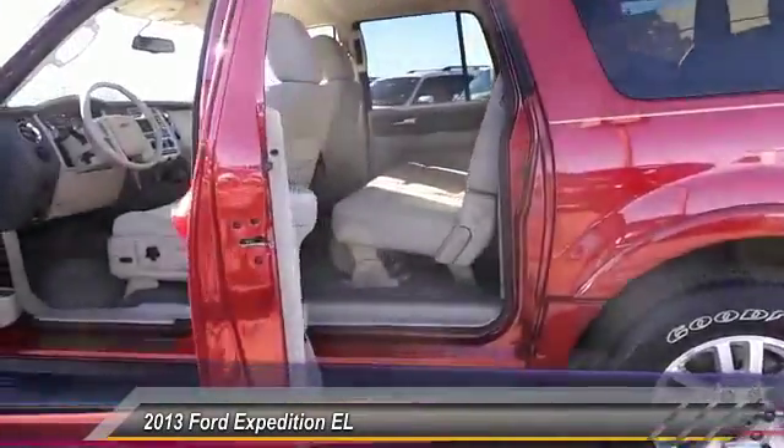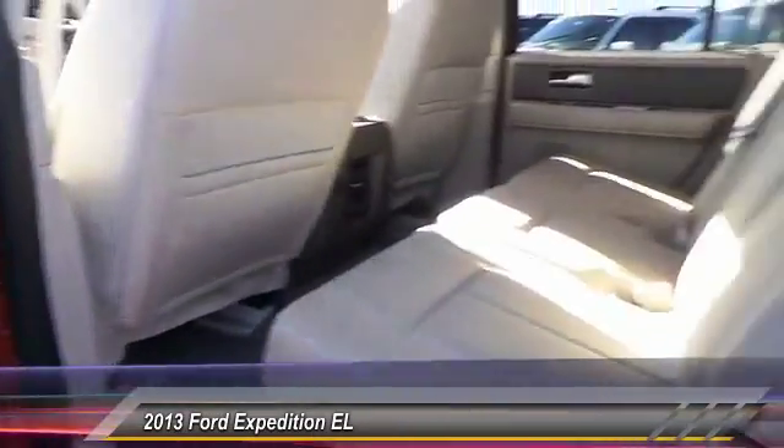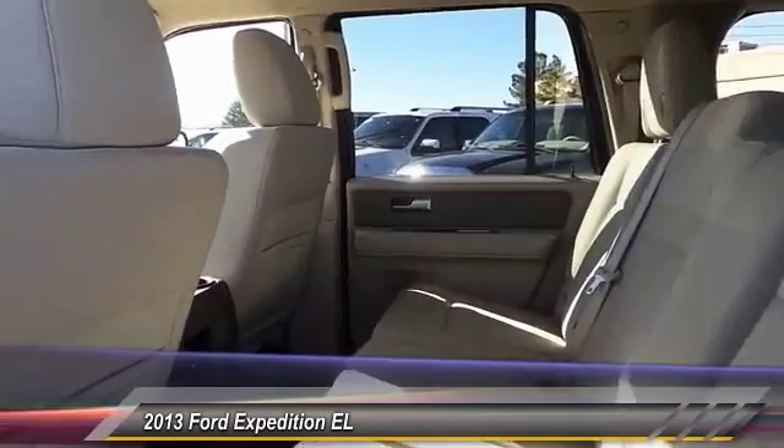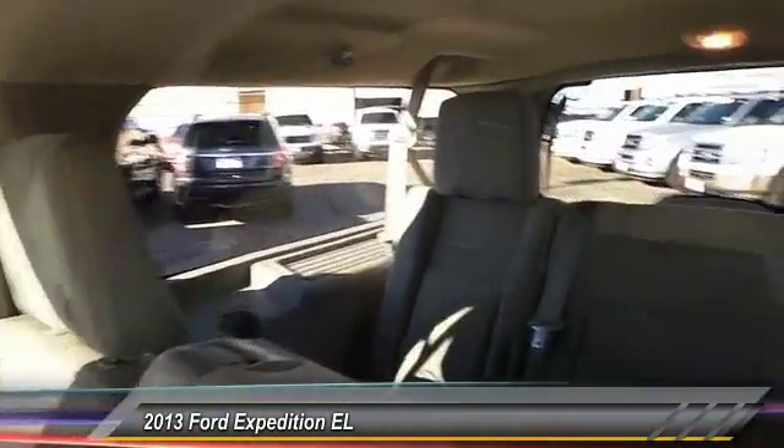Keyless entry, traction control, steering wheel audio controls, automatic stability control, power windows, fog lamps, security system, child safety locks, trip odometer, dual front airbags.